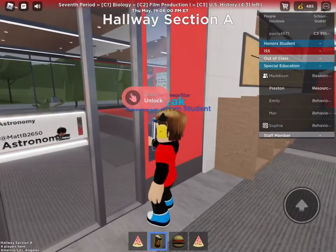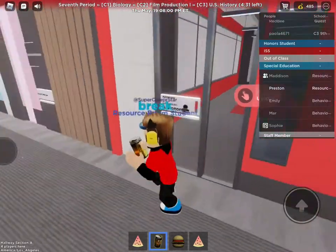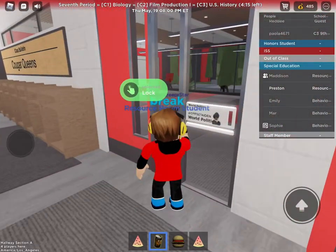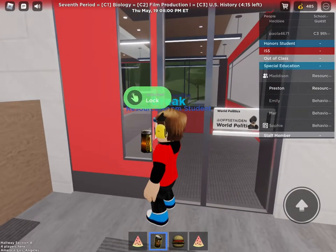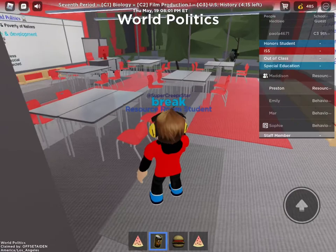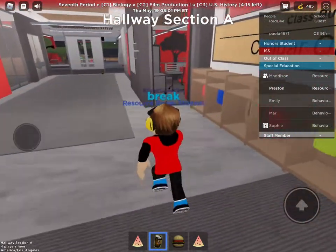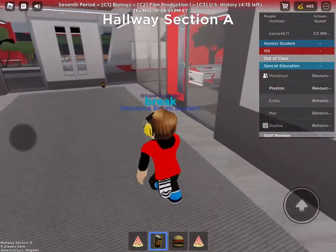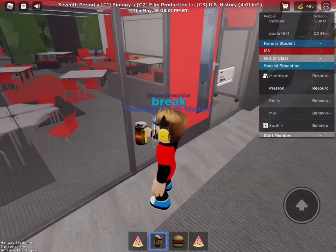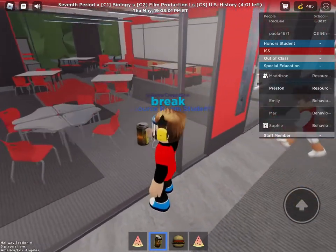Astronomy — Mr. Man is teaching them. Bathrooms. World politics. Spare classroom — that's actually a cool classroom. There's different desks.